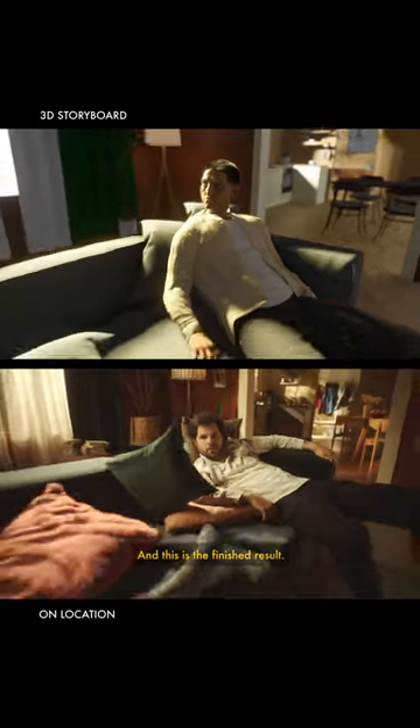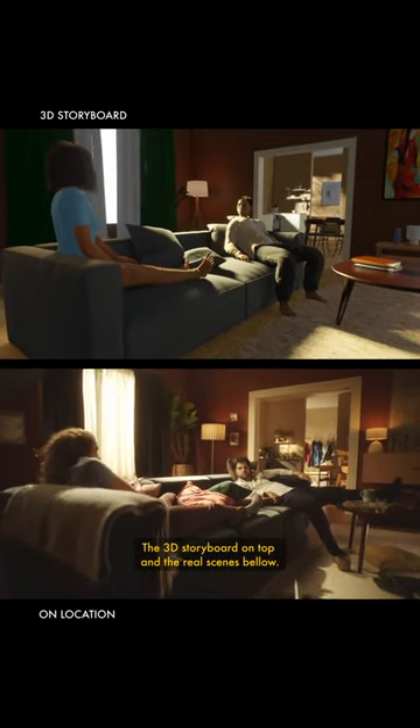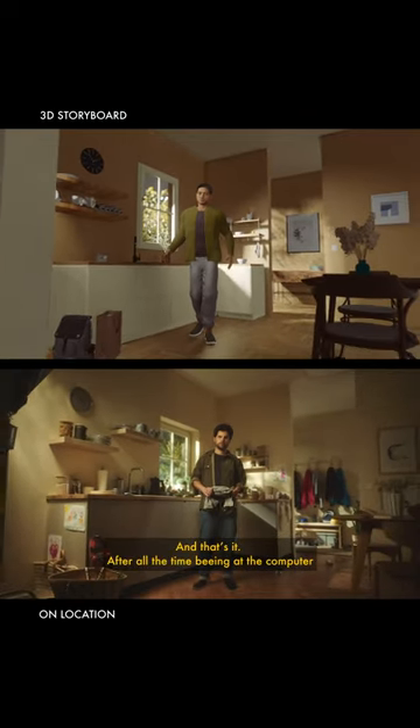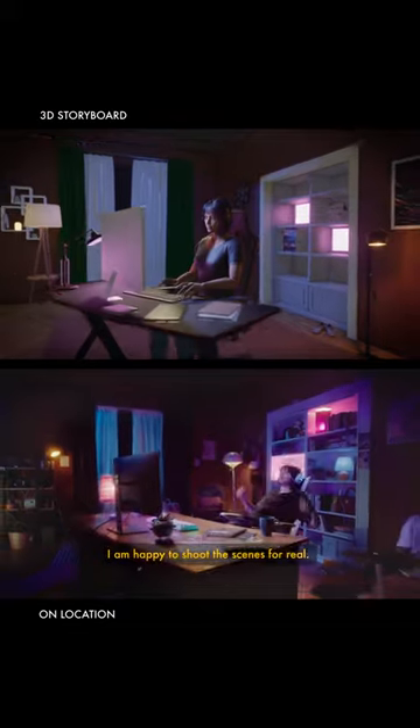And this is the finished result — the 3D storyboard on top and the real scenes below. And that's it. After all that time being at the computer, I am happy to shoot the scenes for real. Goodbye.